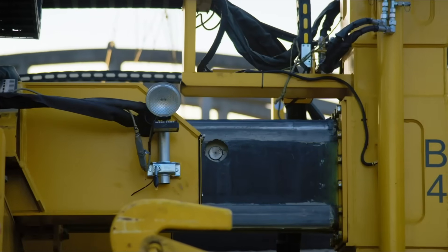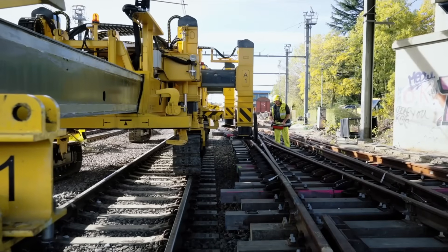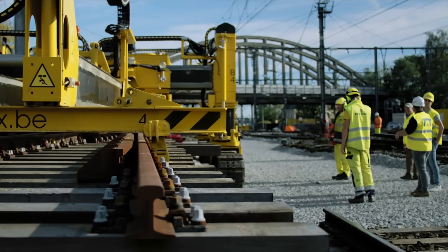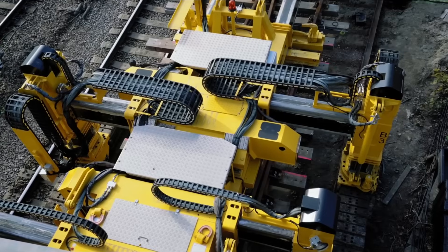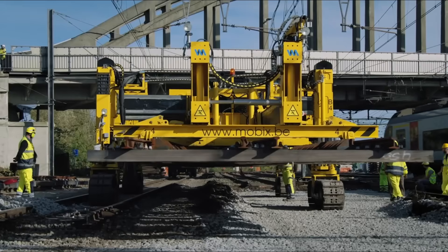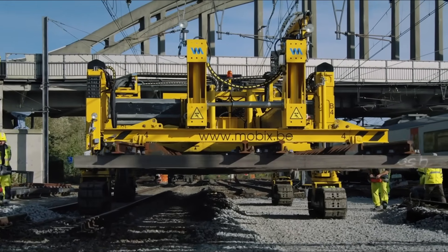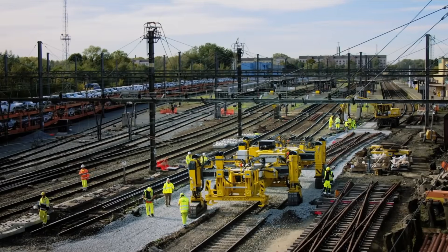The best part is that it's like a track-building wizard. It can create train tracks fast and make sure they're perfect. With its cool gadgets and smart controls, this machine is like the rock star of construction, helping out on projects all around the world.